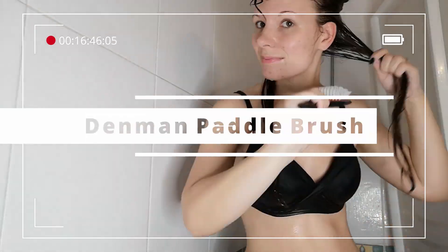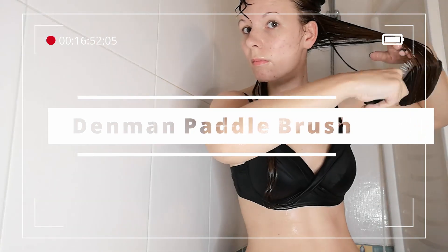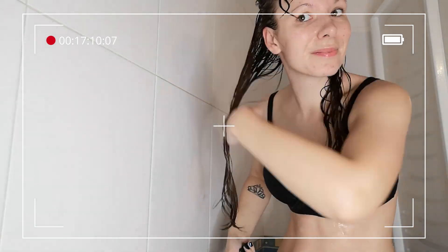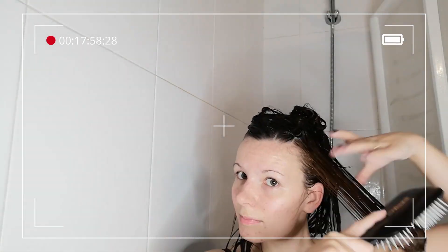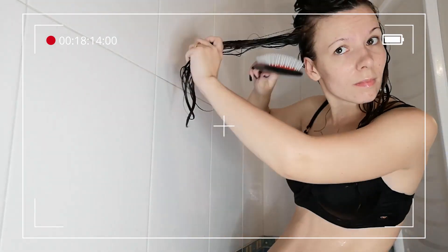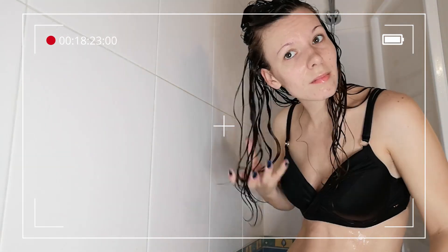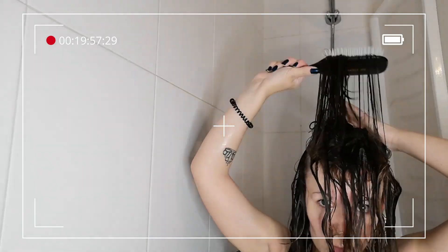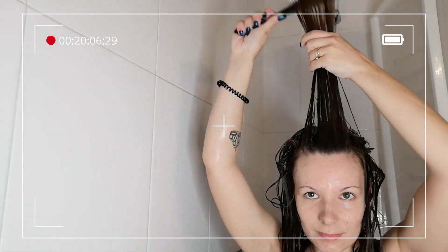My next tip is entering giveaways — I won this brush in a giveaway. I made a whole video on tips on how to enter giveaways and increase your chances, so make sure to check that out. This is a great way to try new products for free, and usually when you enter giveaways you don't have to pay shipping either, which can honestly save a small fortune if you get lucky and win. You can find giveaways run by influencers or even your favorite curly hair brands, usually on Instagram.